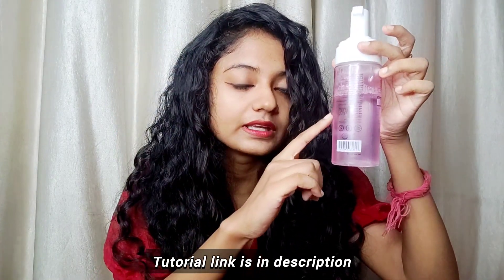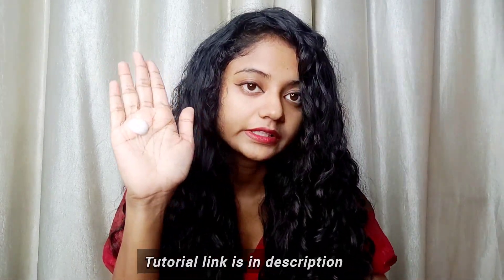Foam and mousse are different, but they are lightweight stylers for wavy and curly hair. You don't have to differentiate between foam and mousse — they are just lightweight stylers. These are especially good for wavy and fine hair people. My hair is medium coarse but I really like foam or mousse because they are very good for refreshes also.